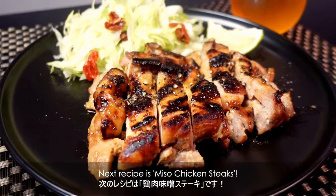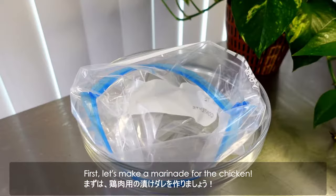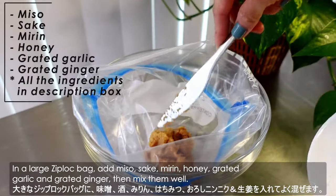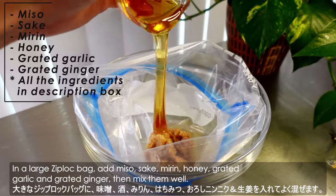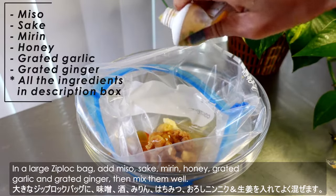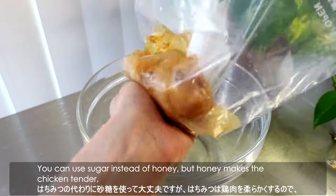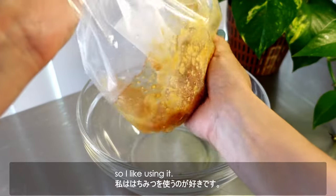The next recipe is miso chicken steaks. First, let's make a marinade for the chicken. In a large zip-lock bag, add miso, sake, mirin, honey, grated garlic, and grated ginger, then mix them well. You can use sugar instead of honey, but the honey makes the chicken tender, so I like using it.